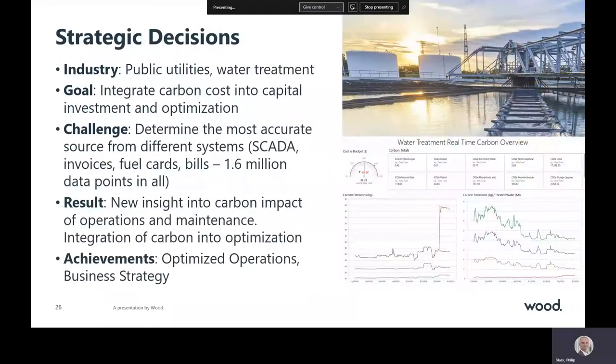Energy companies aren't the only ones who are benefiting. With the UK water industry committing to reach net zero by 2030, we worked with a public utility that needed to develop a more detailed carbon monitoring program to help them meet their goals. We collected information from multiple processes and integrated it to provide detailed insight at the hourly level into their site performance. Now they know how each area of the operation and even each individual piece of equipment contributes to their annual total. With this additional carbon performance data integrated into operations, maintenance planning, and even their optimization platform, they can determine the lowest cost with the minimum carbon impact to deliver safe drinking water.